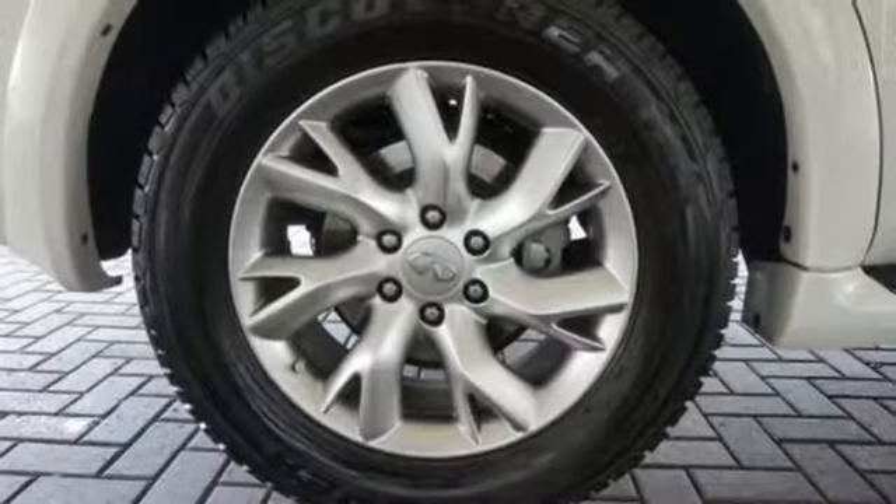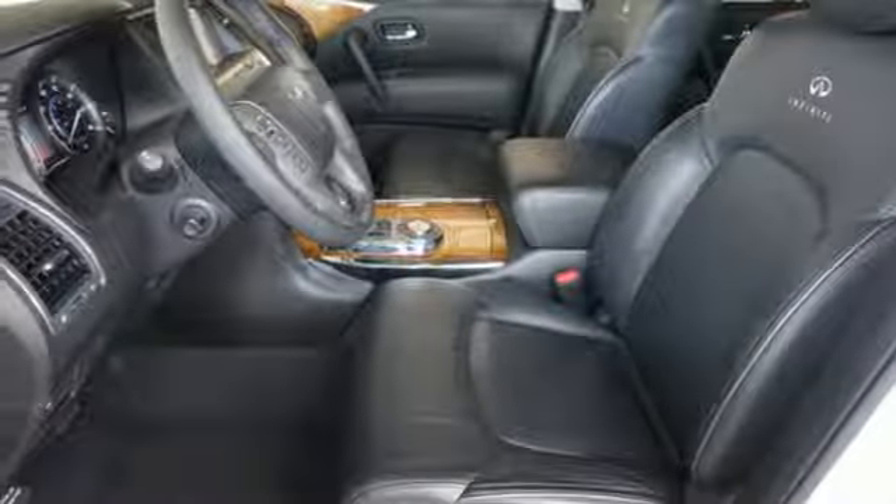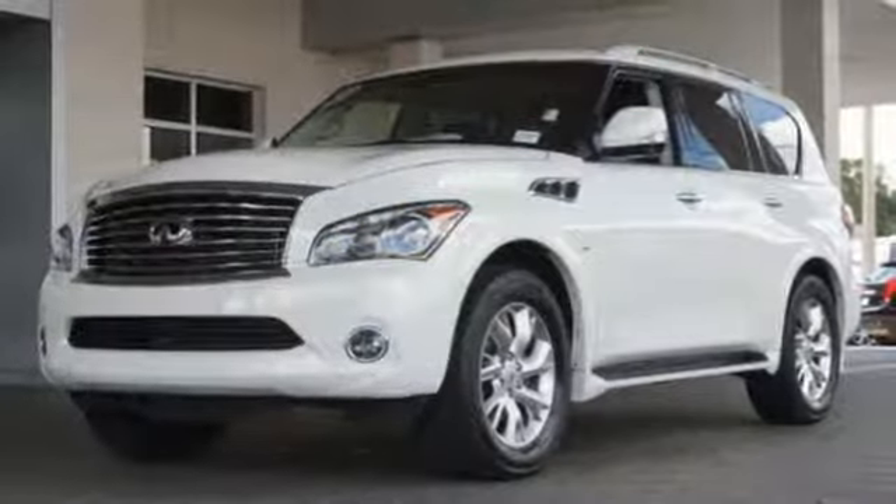The power moonroof, tri-zone climate control, and heated leather memory seats will keep everyone happy. You'll truly be impressed by everything this QX80 has to offer.